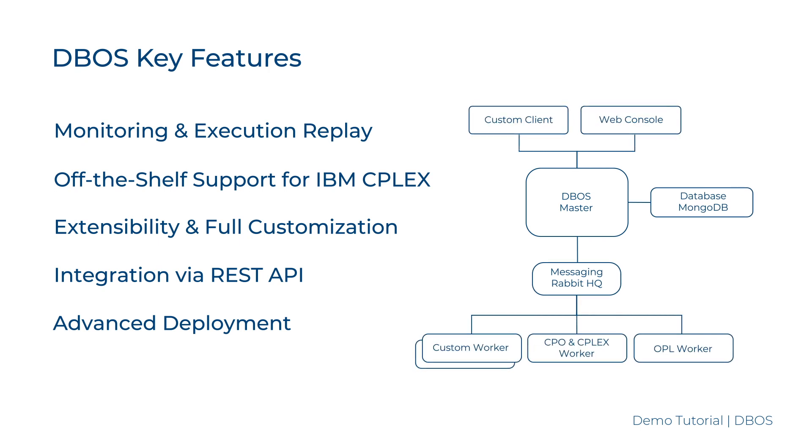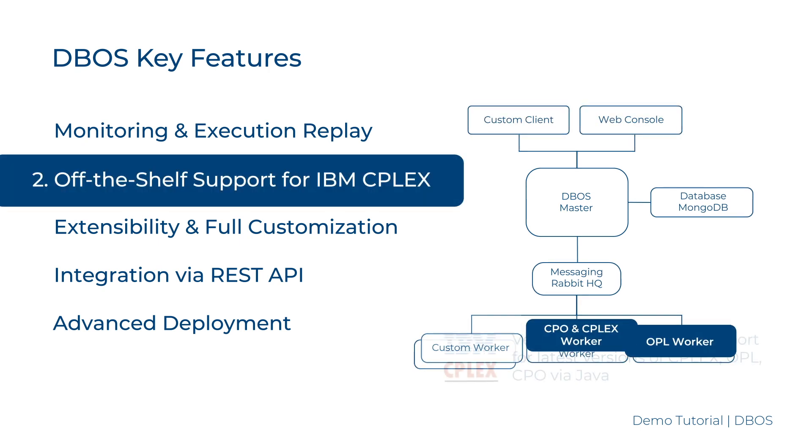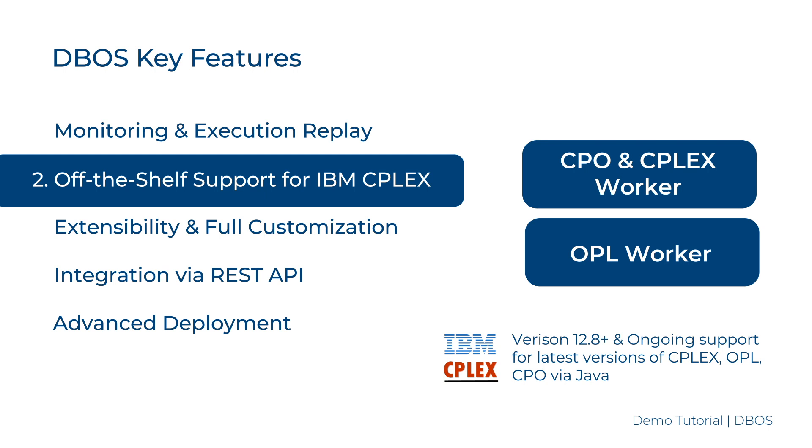Off-the-shelf support for IBM CPLEX: DBOSS comes with embedded CPLEX, CPO, and OPL workers that integrate out-of-the-box the latest version of IBM CPLEX.